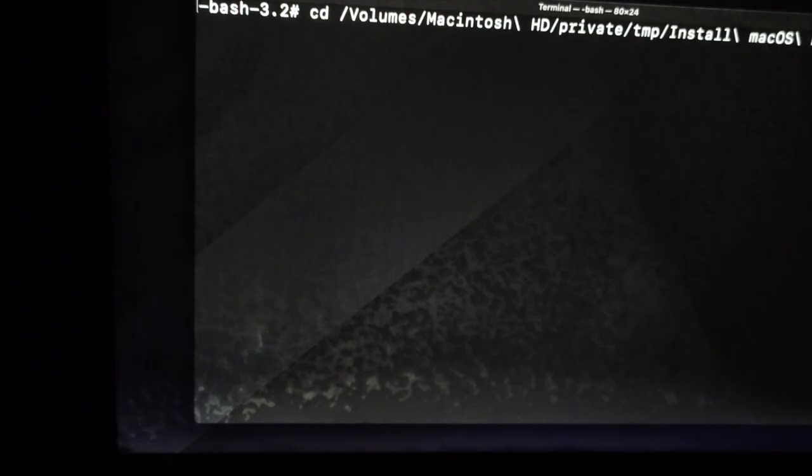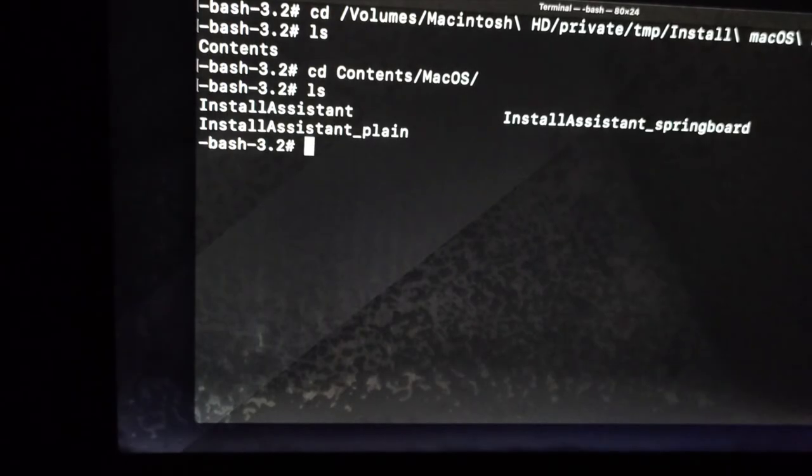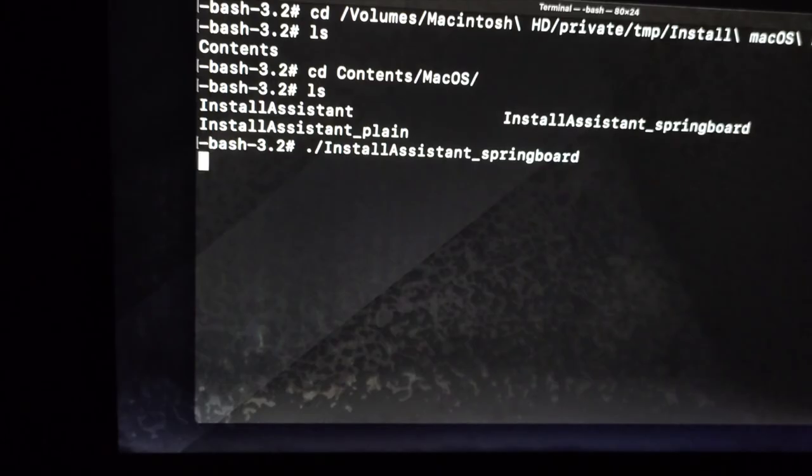What you want to do now is go to the volume drive: cd volumes/macOS HD — go to private/tmp — then navigate into the install macOS Big Sur app, check the contents, go to the Contents folder, then the macOS folder, and launch the InstallAssistant Springboard script.